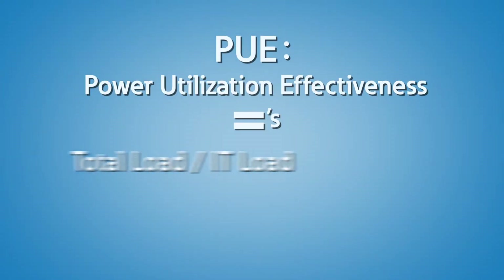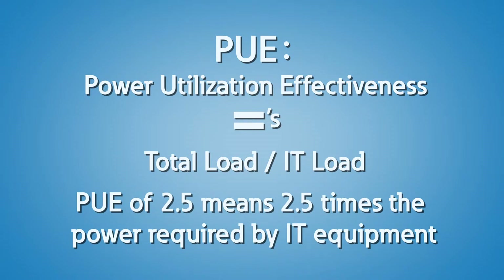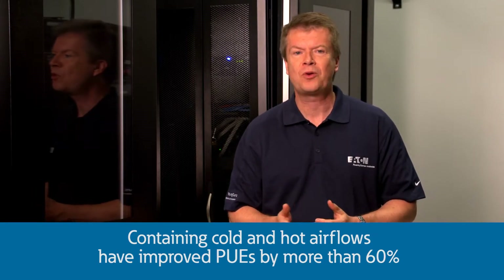The energy saving potential from these advanced UPSs is exciting, but there is more. Power utilization effectiveness (PUE) is the ratio of total facility load divided by IT load. A PUE of 2.5 means 2.5 times the power required by the IT equipment is being consumed. Much of that waste doesn't come from power infrastructure inefficiencies — this power is 100% converted to heat at the IT load. Containing the cold and hot air flows within their respective regions around IT equipment has improved PUEs by more than 60%.